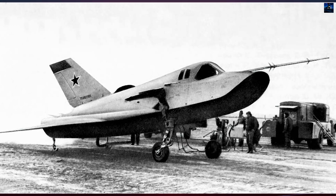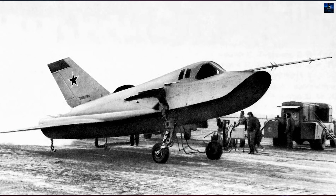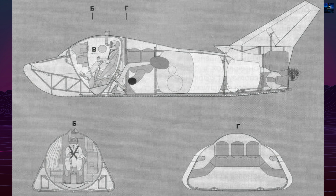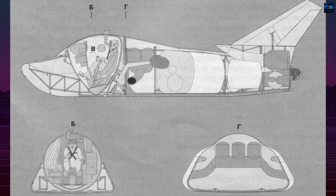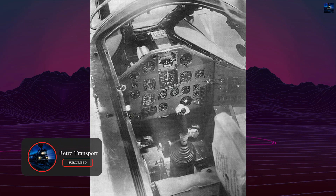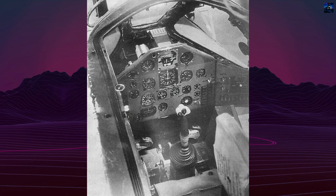Work began in 1965 after a government decree to build an air orbital system consisting of a reusable single-seat spaceplane and a carrier aircraft. Initially, the orbital version was planned to be launched by an R-7 rocket, but the long-term Spiral concept relied on a mid-air launch from a supersonic mothership.